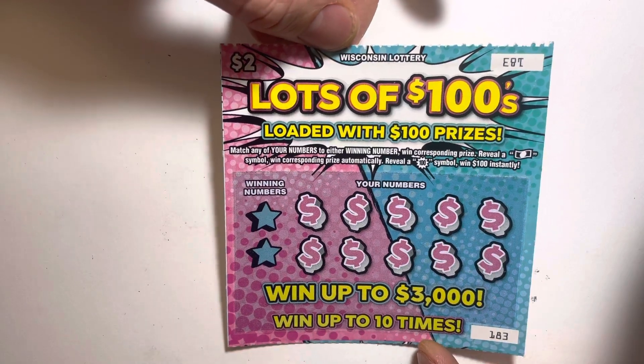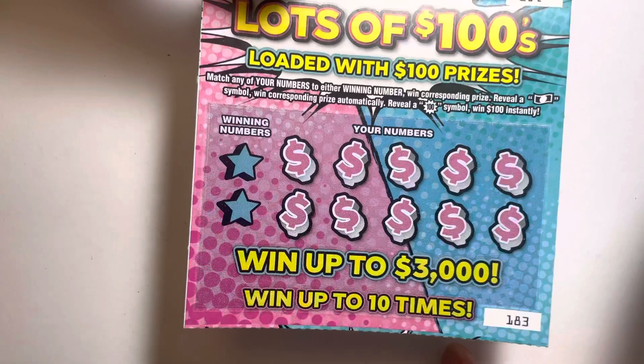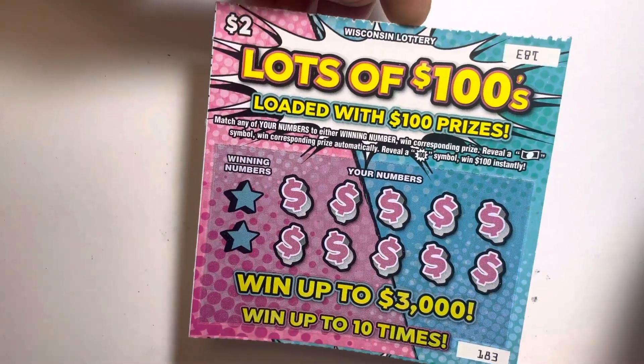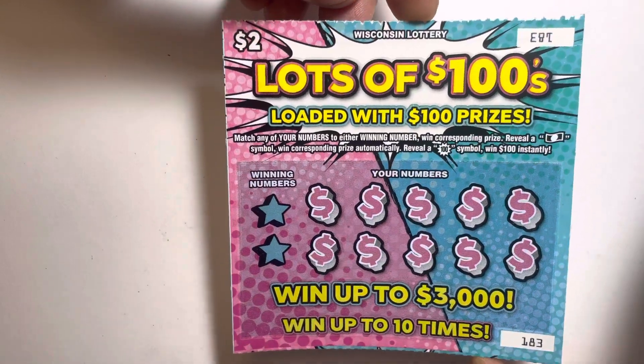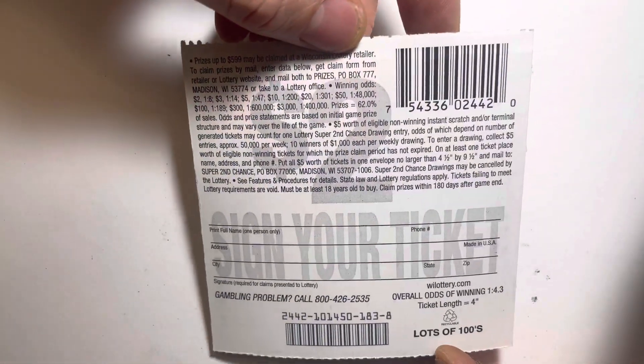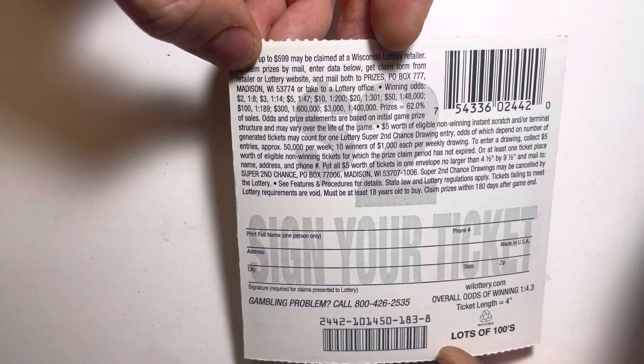I bought out the whole store. Very cool design — very comic book style. There's that one artist like Roy Lichtenstein or whatever, very pop art. Lots of cool design. Winning odds: 1 in 8.